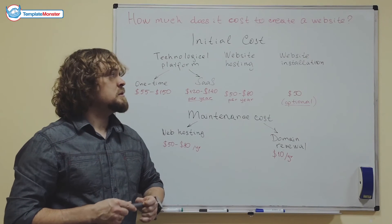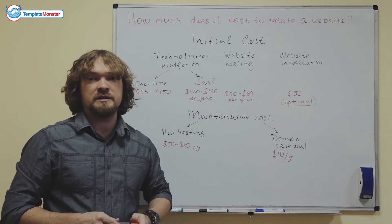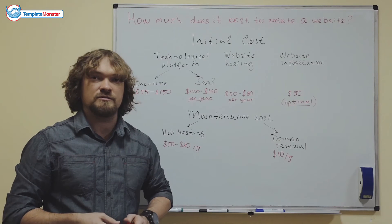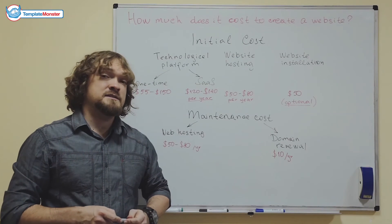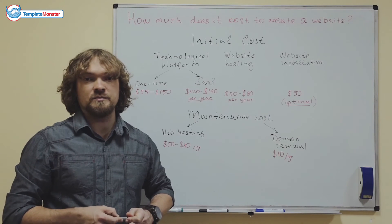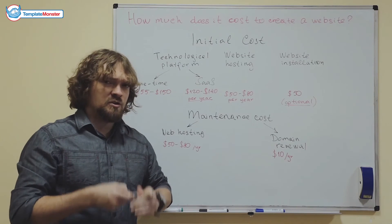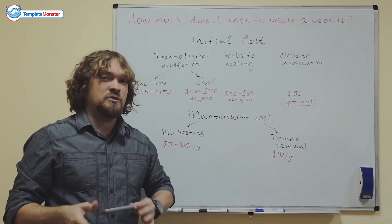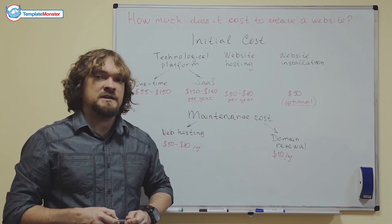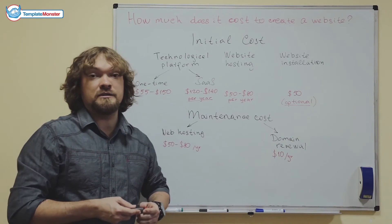Then there's the third component: website installation. It can be provided either by a website template vendor or by freelancers on platforms like Odesk, Elance, etc. Website installation normally costs around $50 and is typically done within several hours after payment. The good thing is you can do it yourself — it may take a bit more time, but templates these days are not hard to install.